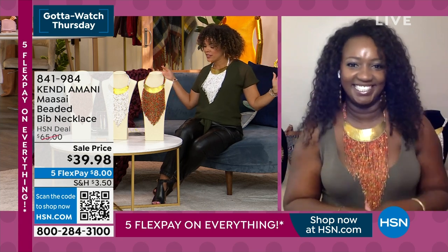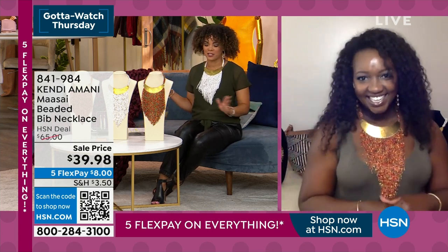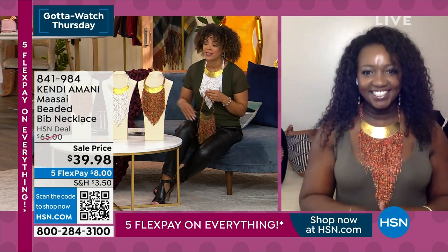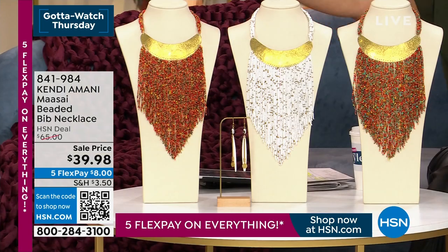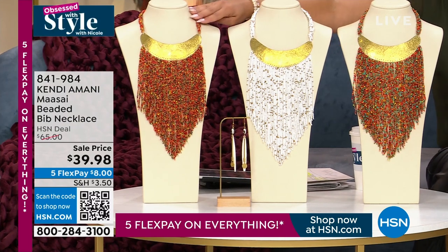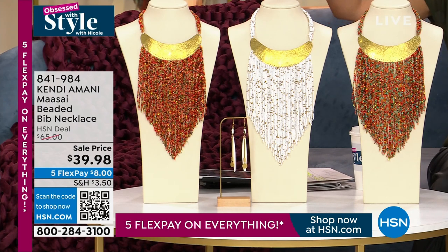What do you think, ladies — Jet and Tracy? Tracy says she loves it, so I'm going to stick with the white as we wear it. Remember: final few dozen in the white, less than a hundred in that turquoise, less than a hundred in that red multi. The red multi is really grounded in taupes, browns, and creams. Item number 841-984. The sale price still won't last, so get it while we still have the quantity.